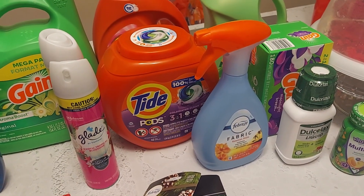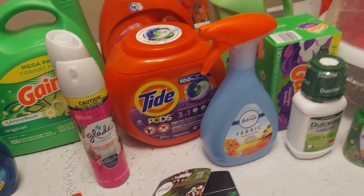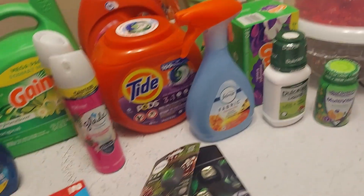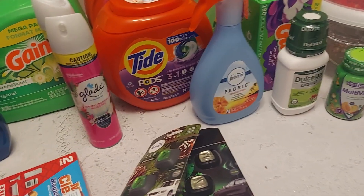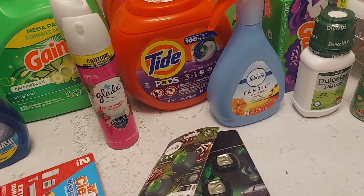You can also go to the trial section and get the little trial-size Gain spray. It's a dollar 97 and you can still get back two dollars and 30 cents if you choose to do that.